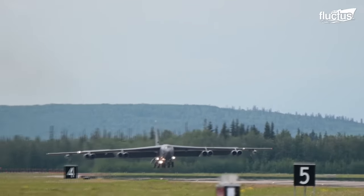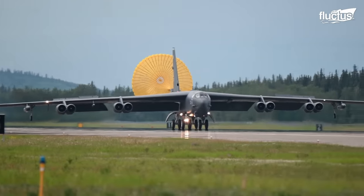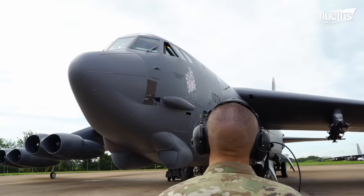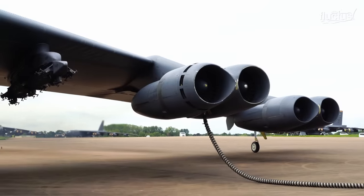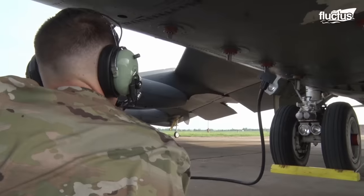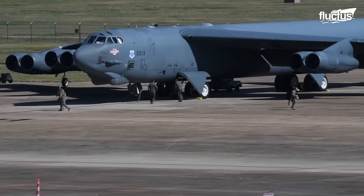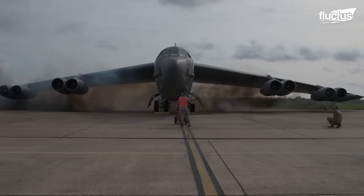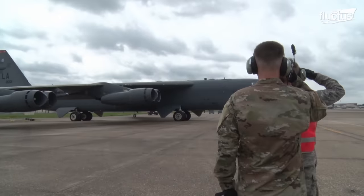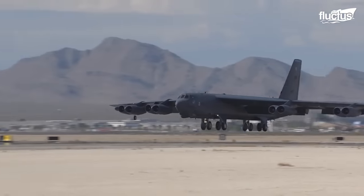Hello everyone and welcome back to the Fluctish Channel. Explosives require delicate handling, but what if a little bomb is detonated inside an aircraft engine? While it's hard to believe, the U.S. Air Force trusts this method to scramble their jets into life. It is time to explore more of the genius methods used during the take-off and landing of military aircraft.